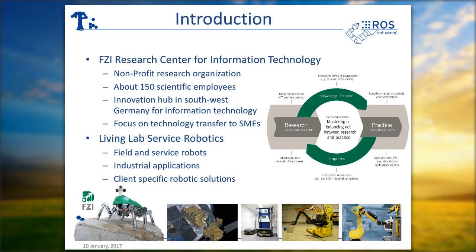We have much to do with field and service robotics. For example, you can see in the slides our six-legged walking robot, or space robots that can assemble themselves, or some AGVs, but also industrial applications like I will talk about now, or client-specific robotic solutions. For example, in the pictures there you can see a large robot used for decontamination.